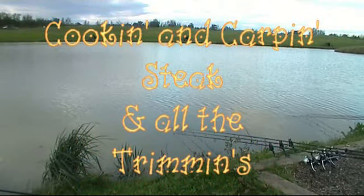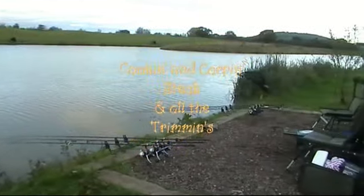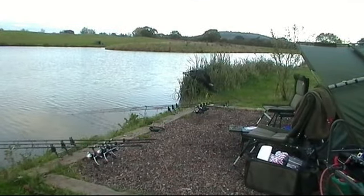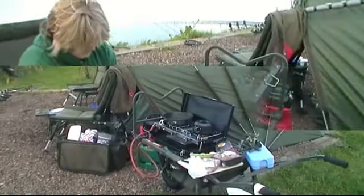Well, here we are at Todber at Little Hays, fishing a quick overnight — really a practice for the back of the landing net match next week. We're all set up and ready to go. Let's see if we get a few fish during the night. But more importantly right now, it's time to start cooking dinner.